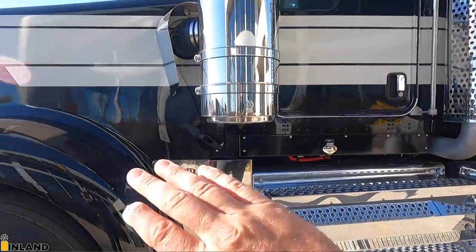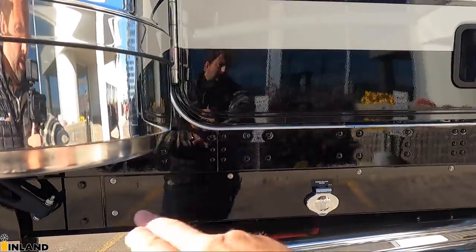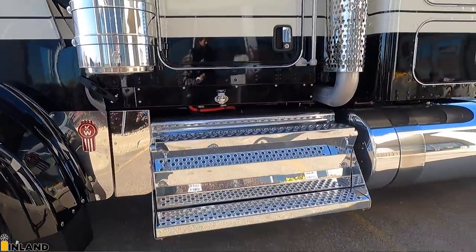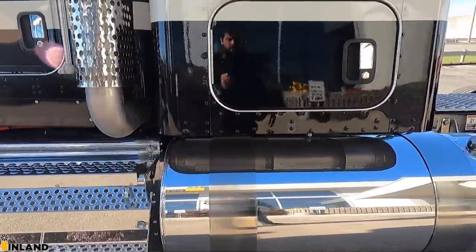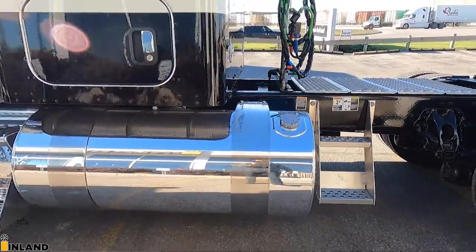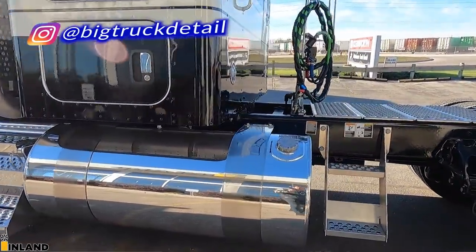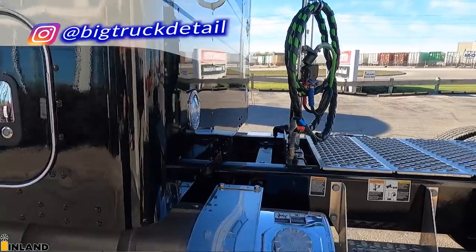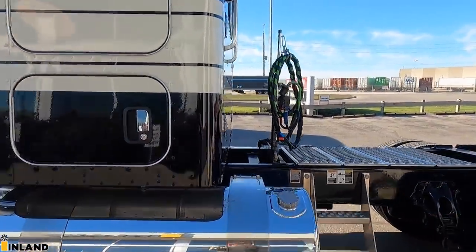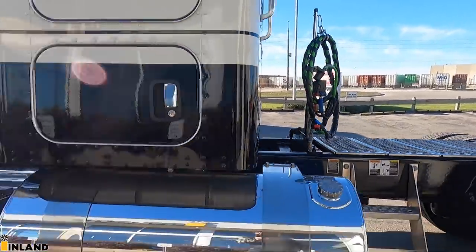We did the full polish package, so we have the stainless steel closeout panel right in here. We did not put the kick panel in stainless — we kept that painted. We did the battery box in the polish along with the fuel tanks, so the fuel tank and the straps are polished as well. Rob at Big Truck Detail did a fantastic job shining this truck up — just picked it up about an hour ago. I ordered it with a custom frame layout so that the fuel tanks and straps lined up perfectly and symmetrically.